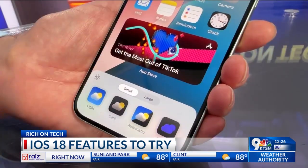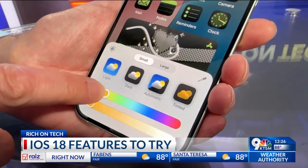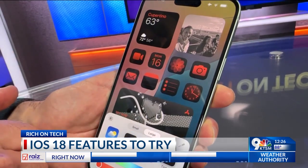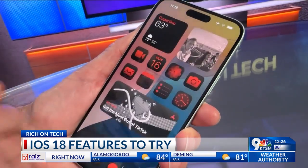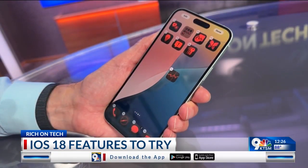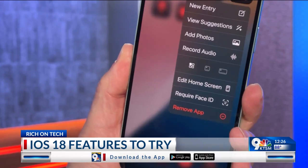Starting with your home screen, you can now customize the look from dark to tinted. There's also an option to make all of your icons larger. I like how you can make any icon a widget instantly. Plus, you can place them anywhere — finally. You can also lock an app behind Face ID or hide it completely.